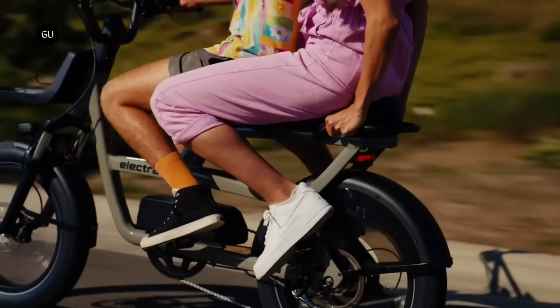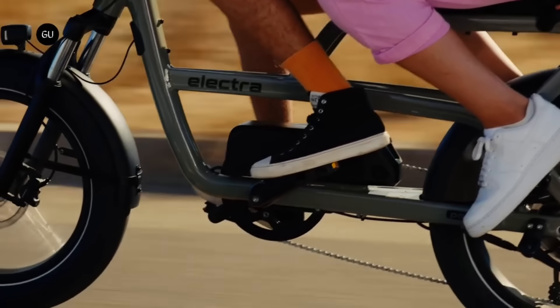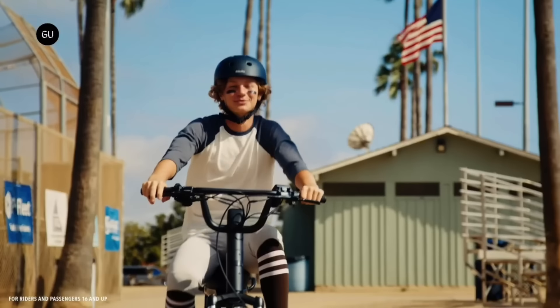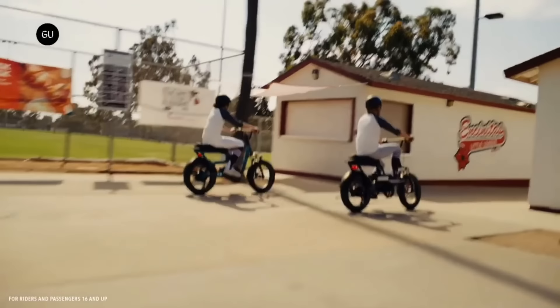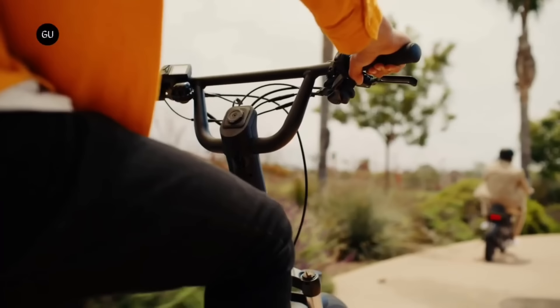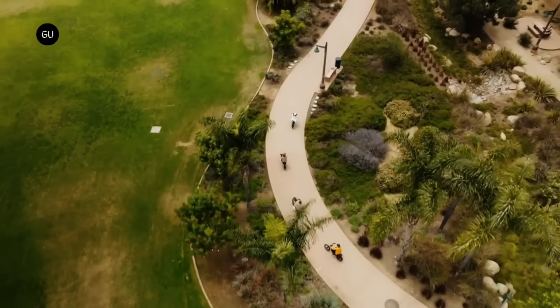To improve road visibility, the bike incorporates front and rear lights, turn signals, and a brake light. Even with a large load, hydraulic disc brakes, a front suspension fork, and a strong frame make for a smooth ride. The Electra Ponto Go e-bike is more than a bike — it's a way of life. It lets you express yourself, have fun, and make memories with loved ones. It costs $2,699.99.